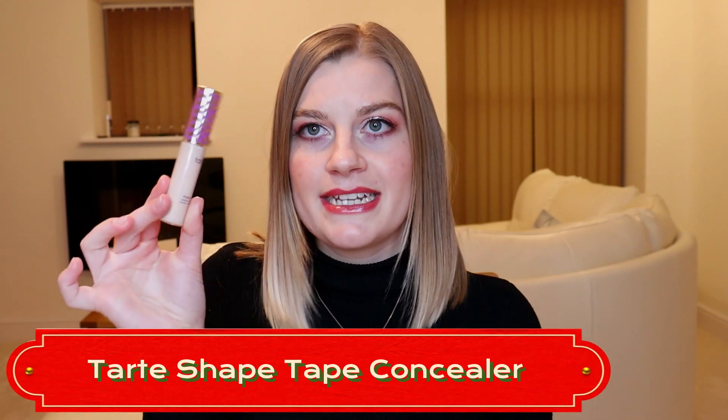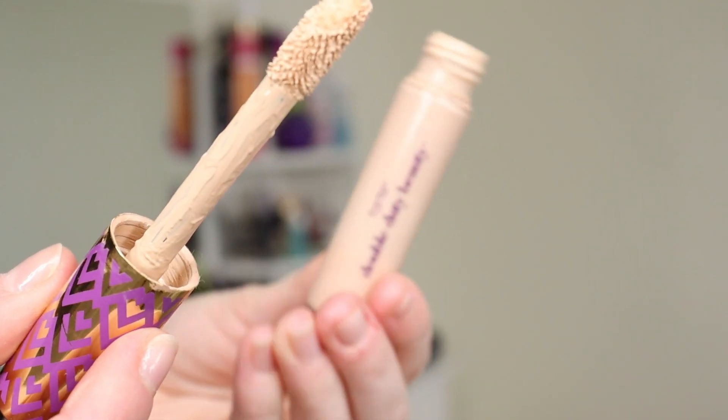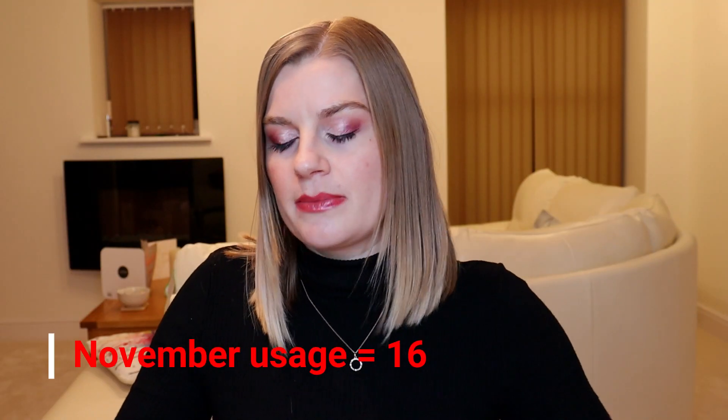My Tarte Shape Tape concealer — I wore this 16 times in November. I've taken the stopper out and I'm now just using whatever's left on the wand and scraping the tube. I'm going to alternate between wearing the Erborian BB cream and using the Shape Tape as a foundation, mixing it with a drop or two of squalene facial oil to make it more dewy. This concealer has been in my project pan since January and was pretty full when I started — nearly a whole year to use up a concealer — but I can really see the finish line now.